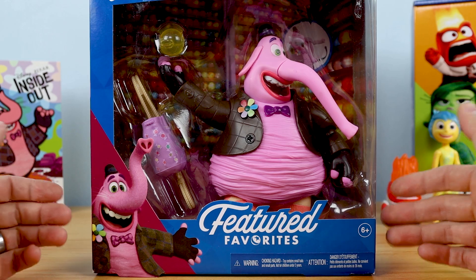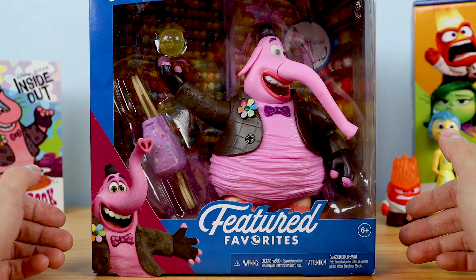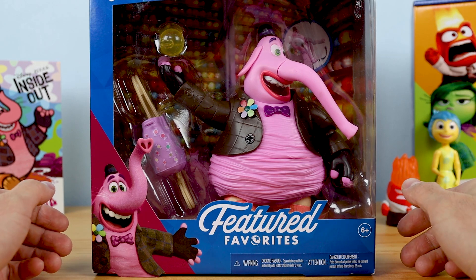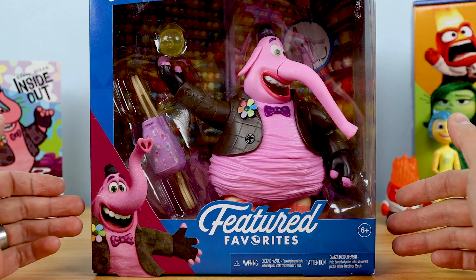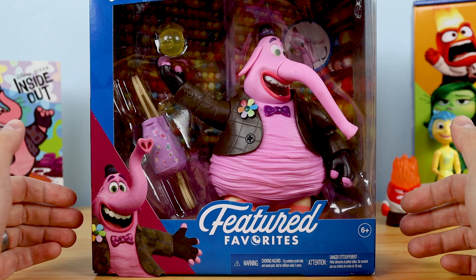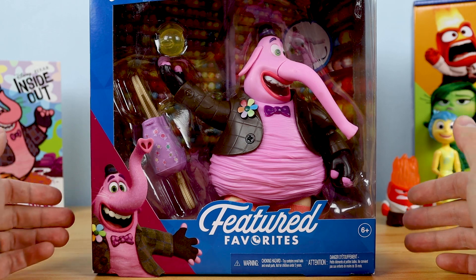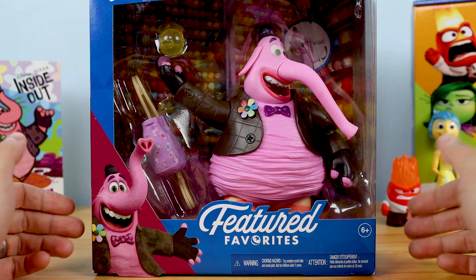I understand the confusion since both have strikingly similar strategies. Really the main difference is the presentation and that Featured Favorites figures are at a more affordable mass market price point. The 7-inch scale line has become a bit convoluted to follow over the years, so it's kind of difficult to explain, but I want to help new collectors understand what it's all about.